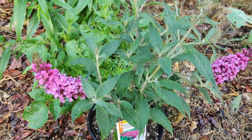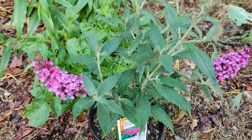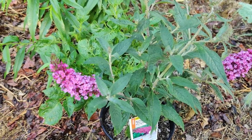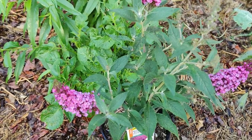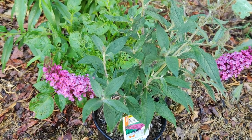Plant milkweed where spread is tolerable, as they spread by deep rhizomes. The monarch population has decreased by 90% in North America recently.